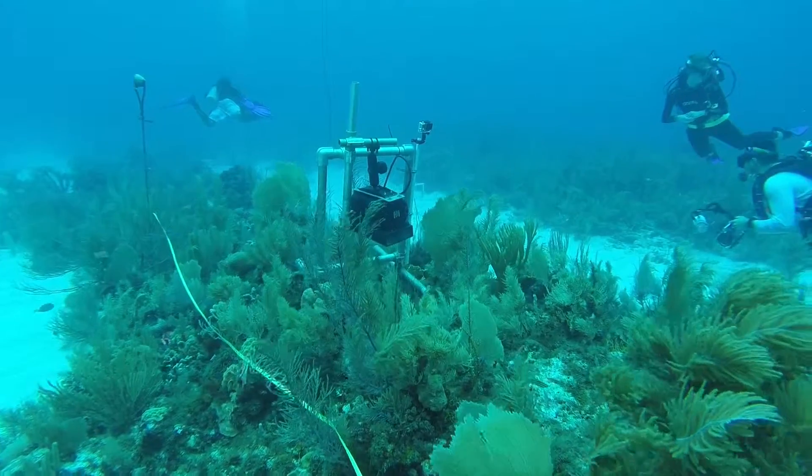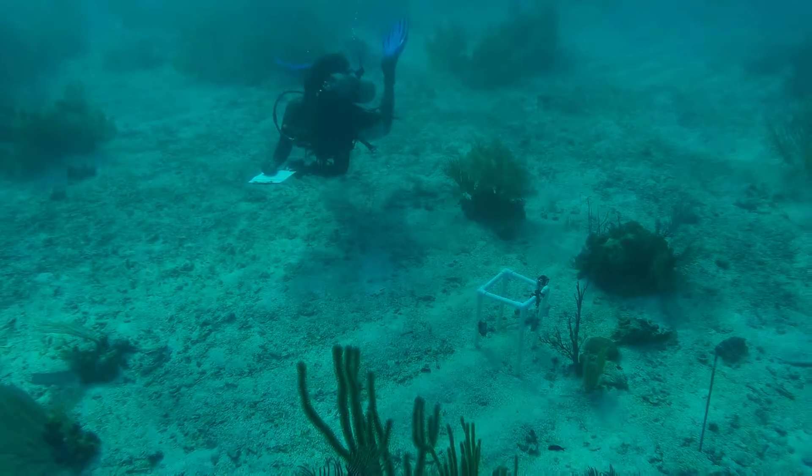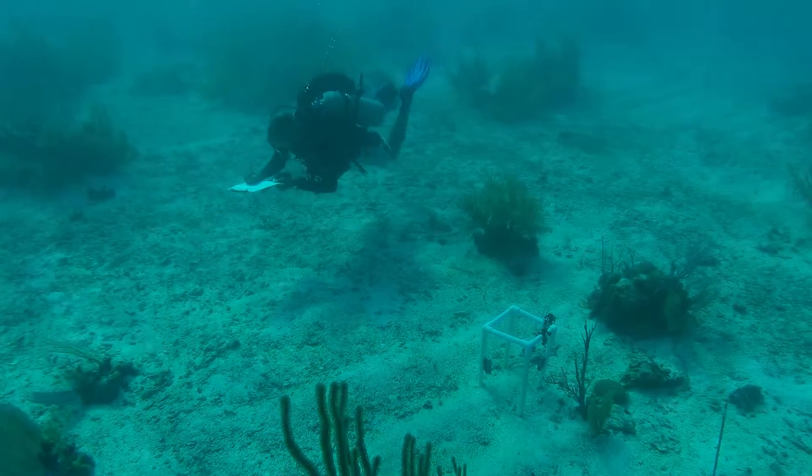We are now testing out ways of calibrating that method against other methods that have been used, like diver surveys and video surveys, so that we can actually compare — really for the first time — the abundance and diversity of these fish communities across very different kinds of ecosystems.